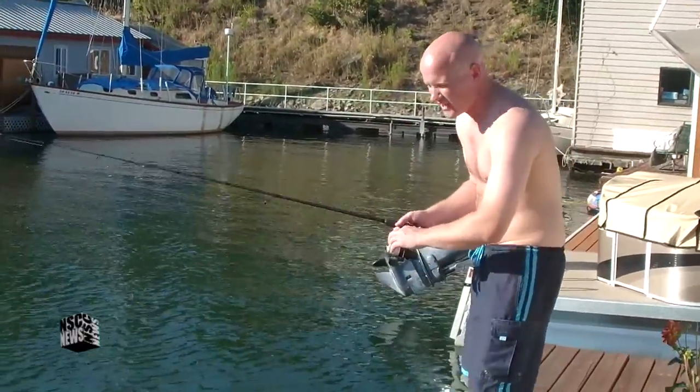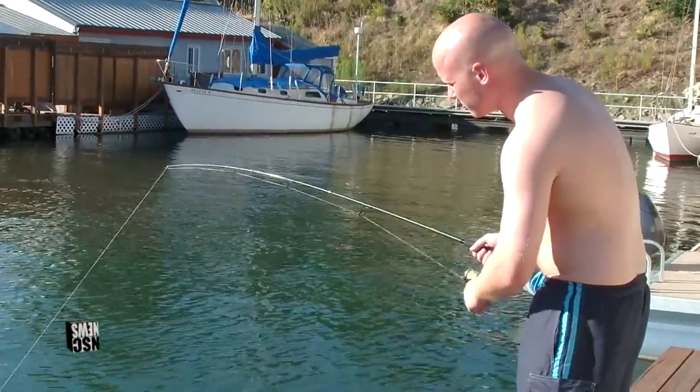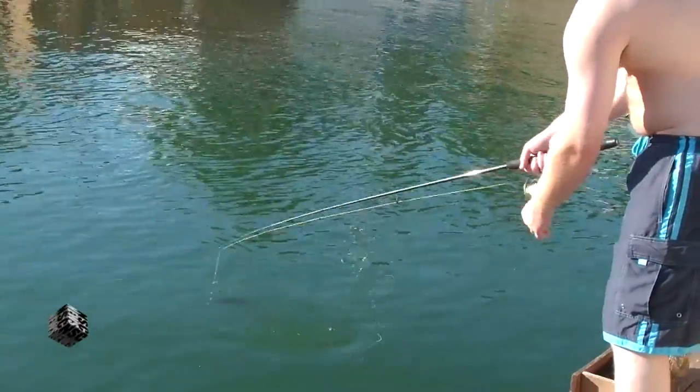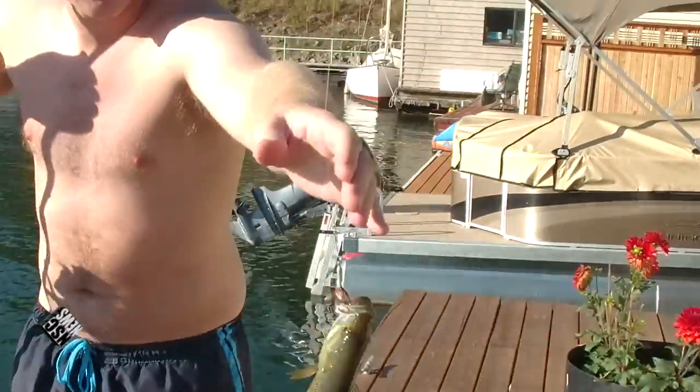Alright guys, I just cast it out and I want to give you an example of what I've been catching here bass-wise on the Columbia River. This one I've tired out a little bit — you can see them here. There we go, he's trying to swim. This is what I've been catching here along the banks. Not bad. Fun little fish to catch.